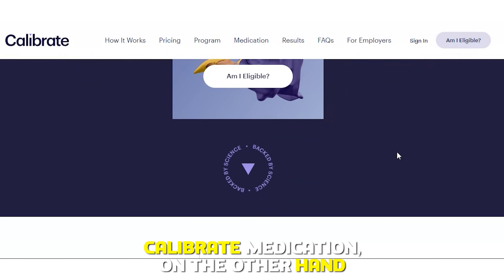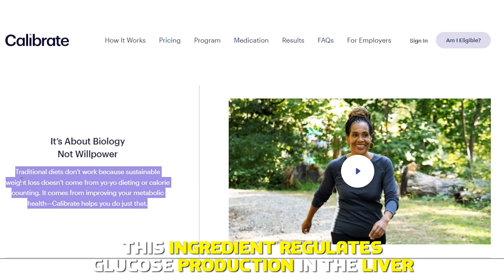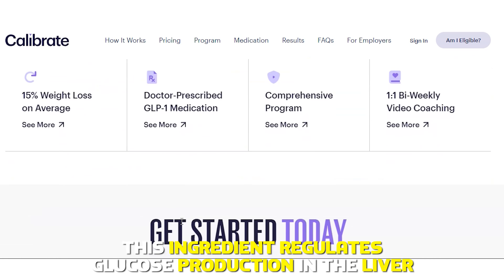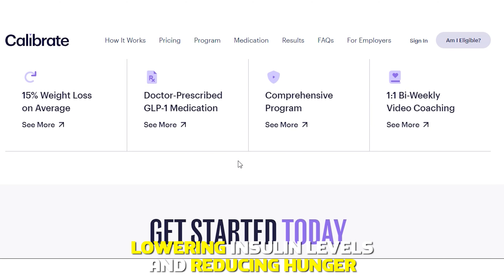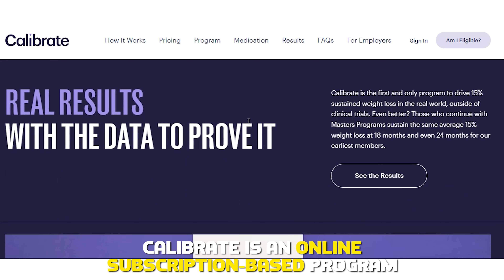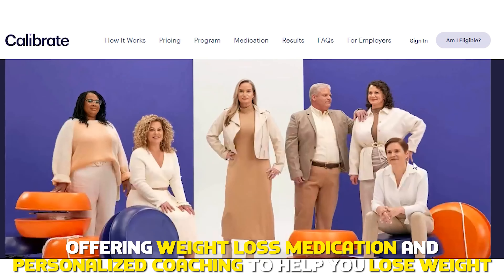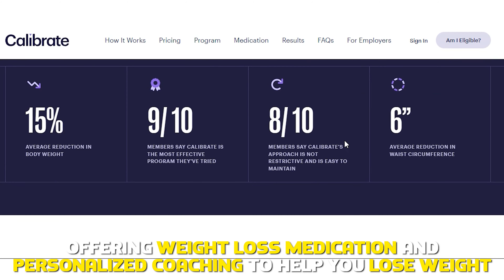Calibrate medication, on the other hand, has metformin as its active ingredient. This ingredient regulates glucose production in the liver, lowering insulin levels and reducing hunger. Calibrate is an online subscription-based program offering weight loss medication and personalized coaching to help you lose weight.